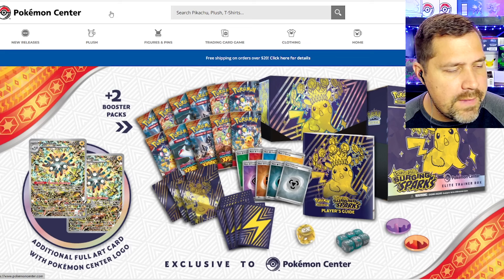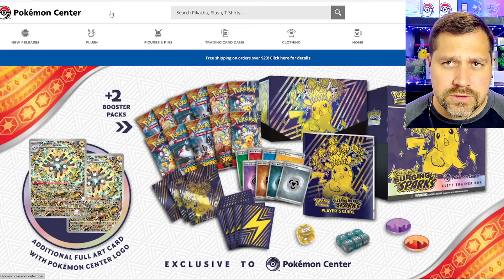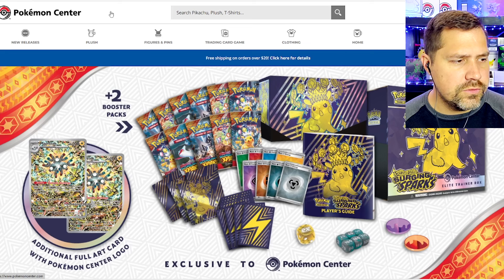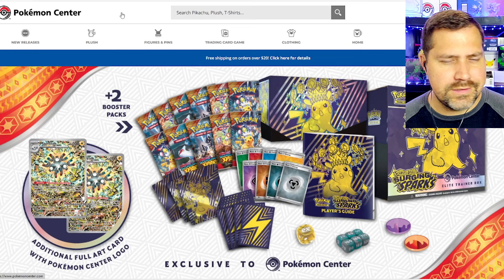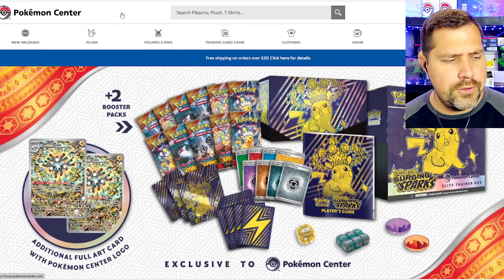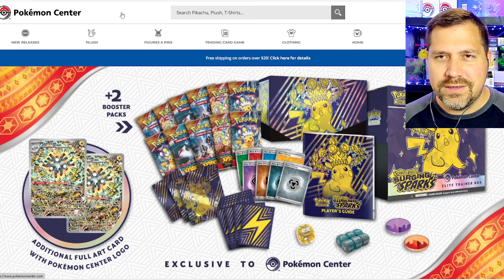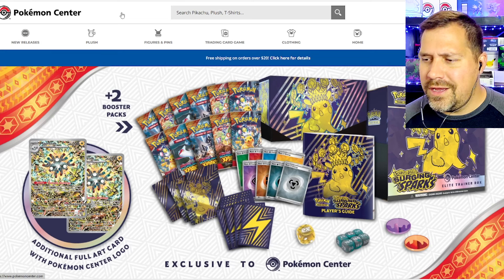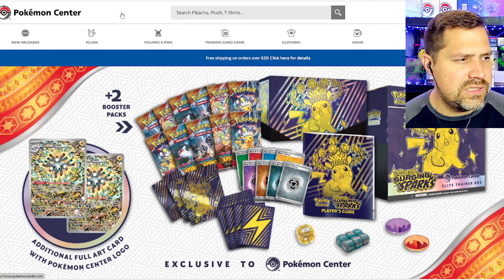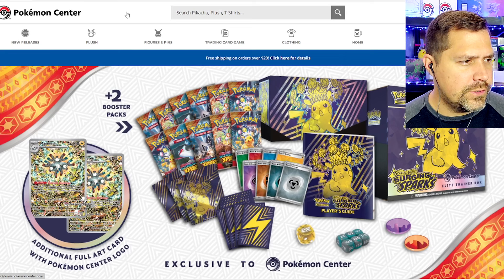Finally, we get a Magneton promo in the ETB, and if you do the Pokémon Center exclusive, you have that Pokémon Center stamped promo in there as well — so two promos. From the beginning of Scarlet and Violet, you get the regular and the stamped version in the Pokémon Center exclusive ETB. In the regular ETB, you just get the promo, not the stamped version.